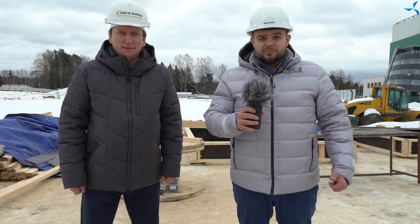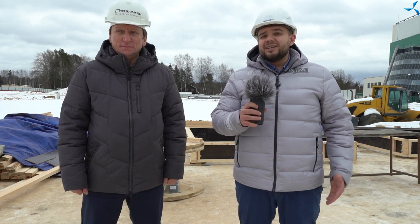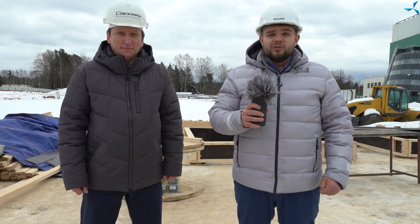Good afternoon, dear viewers. I'm glad to welcome you to our channel. As always, I'm Aleksandr Sudrif and today we are at the construction site together with Artur Anatolyevich, Deputy General Director of Development at Sovolnac.